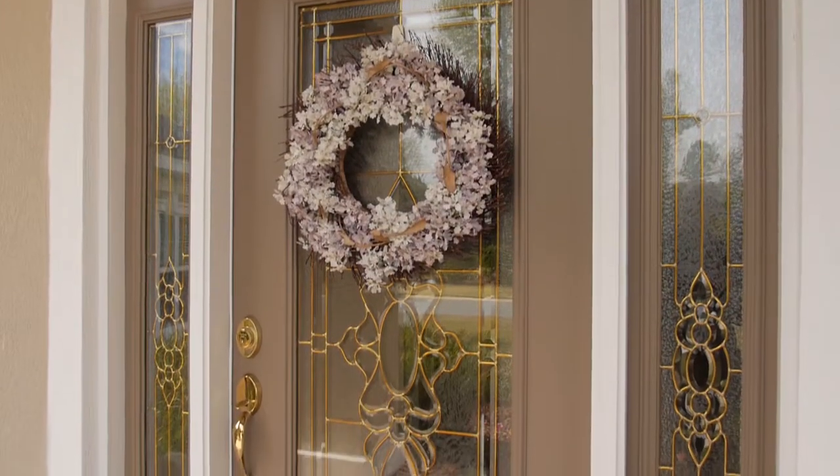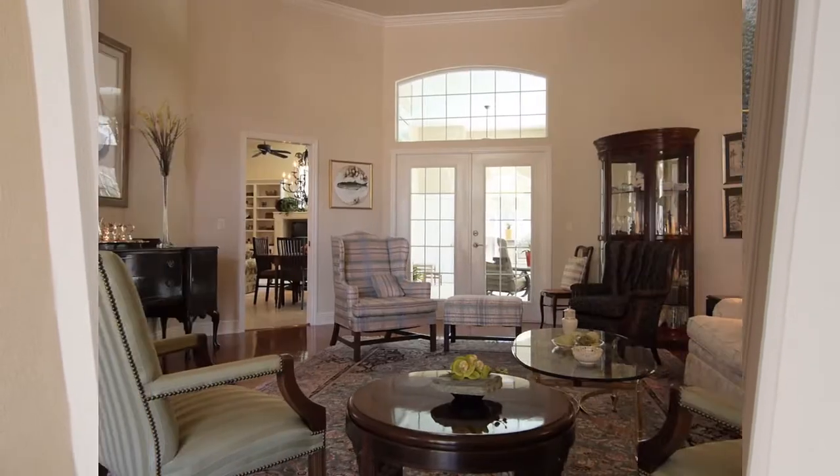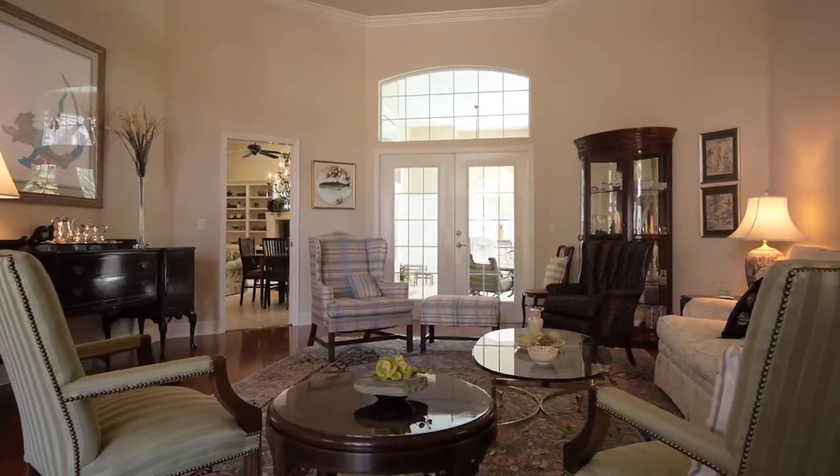Inside you will find a gently lived-in home that has been lovingly cared for. Just off the entry is a formal living and dining room.